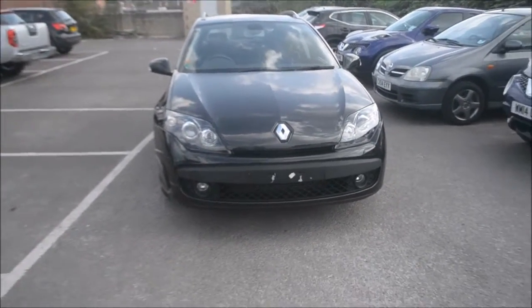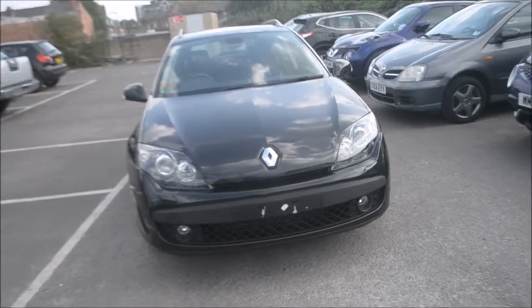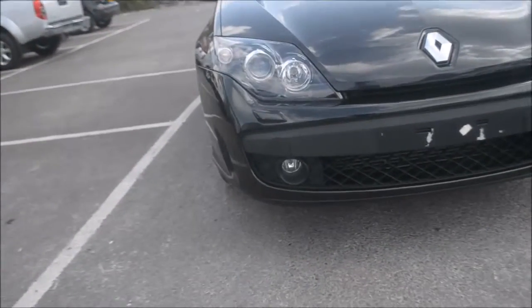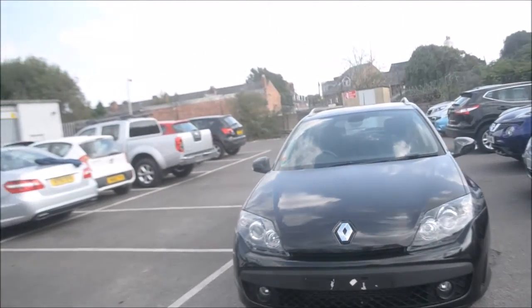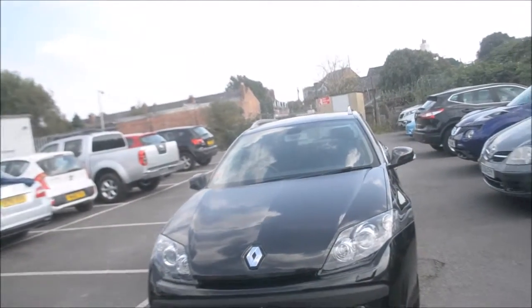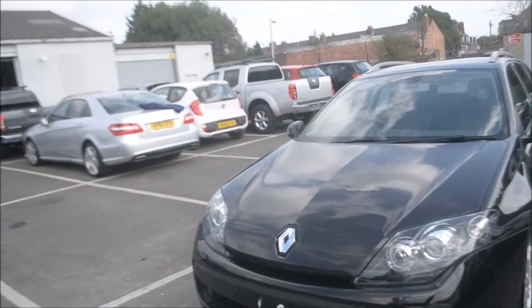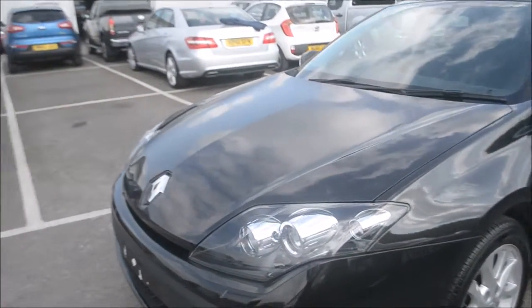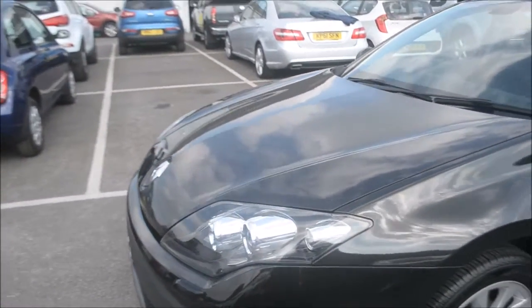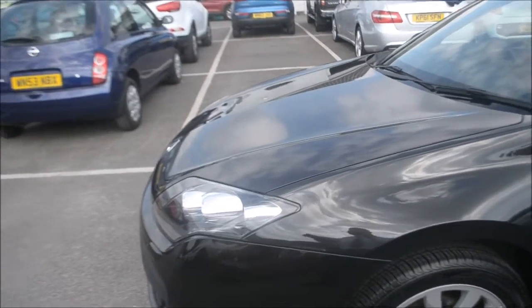Let's start at the front here. We can see the body-coloured bumpers — a sports bumper. We have the front fog lights, and obviously you have the black headlights around with the chrome effect Renault badge in the middle. This car does come with Guide Me Home lights, which means the lights will stay on a bit longer once you've turned the engine off, to show in front of you as you walk to the door.